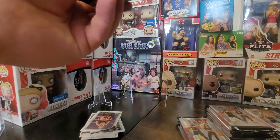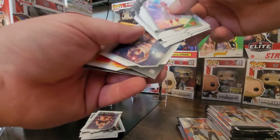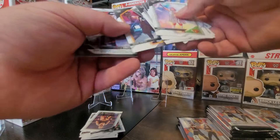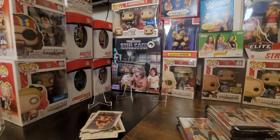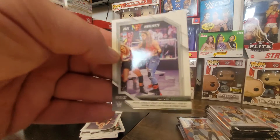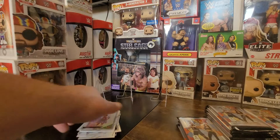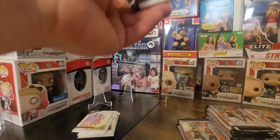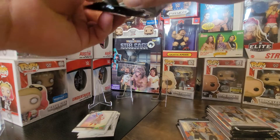Is everybody excited for that Panini Impeccable coming out? If you are, let's talk about it in the comments below — I'd love to see some comments about it. I don't think I'm gonna be pulling the highlights. We also have Raquel Gonzalez — now Raquel Rodriguez — I don't even know anymore. As for Impeccable, super expensive, more than ridiculous.